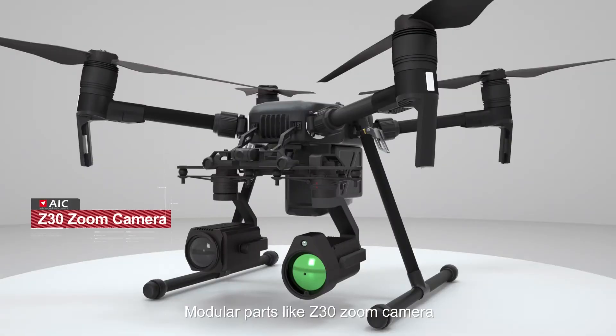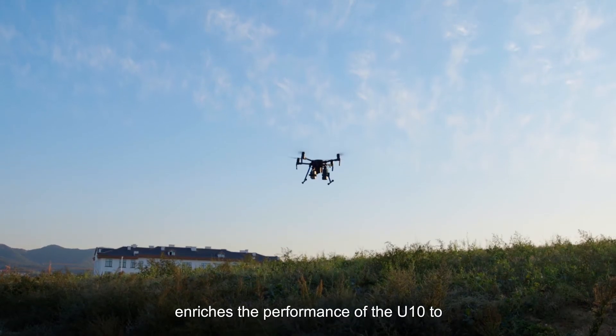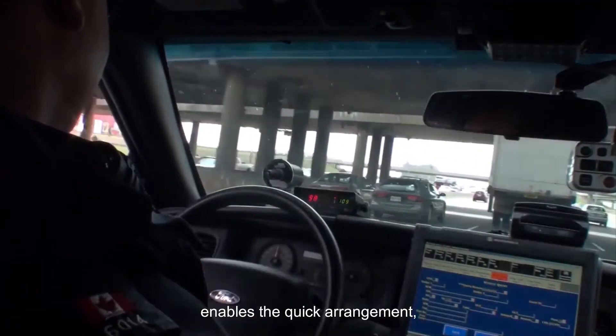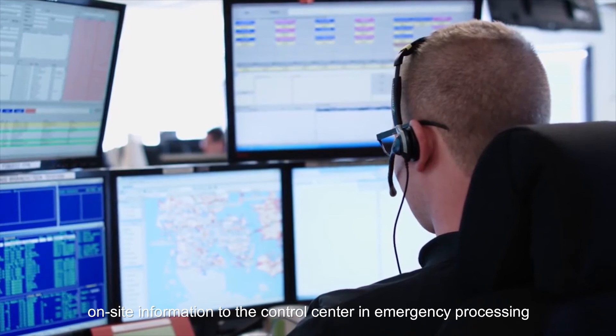Modular parts such as the Z13 zoom camera, XT2 infrared camera, and navigation searchlight enrich UTEM's capabilities to complete multiple tasks — enabling quick deployment, rapid discovery, and real-time transmission of on-site information to the control center for emergency processing.